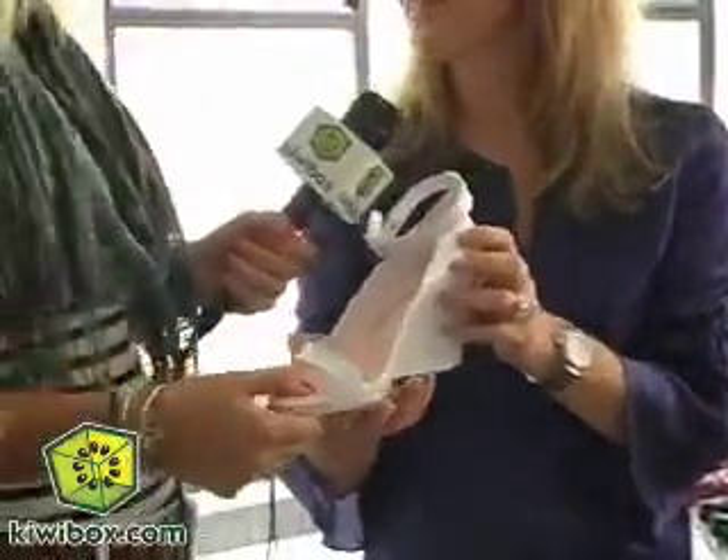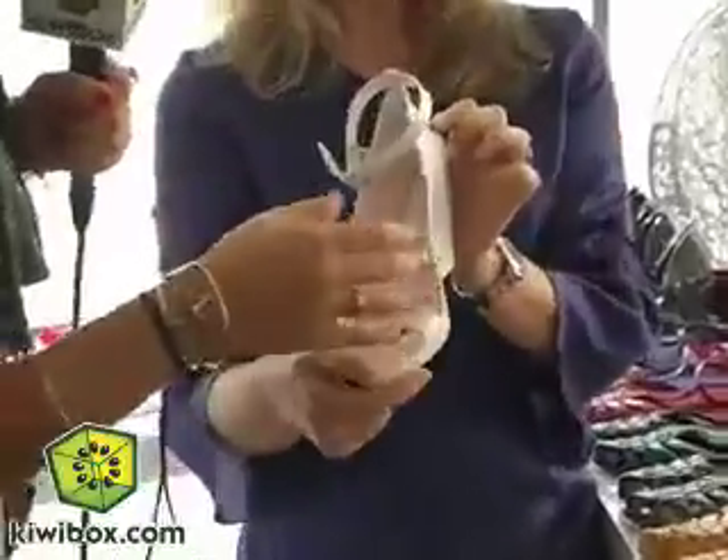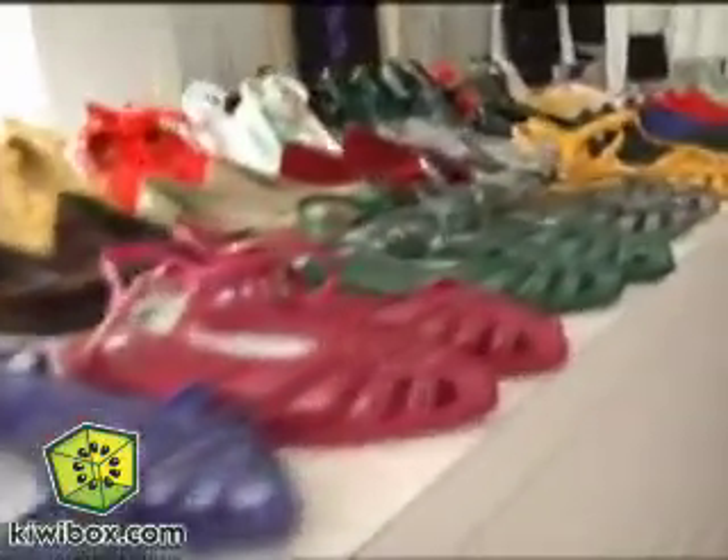I actually got married in those shoes. I did. And they're cute because they're open-toe, but they're still a full wedge. The heels are probably the beauty of it because they're really comfortable — you can walk miles. Those retail for $119, so very affordable.